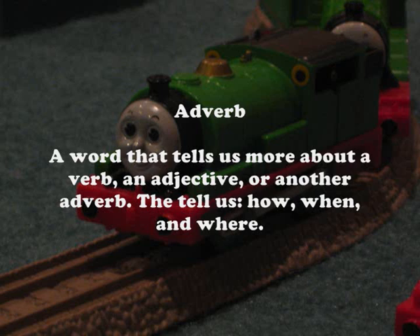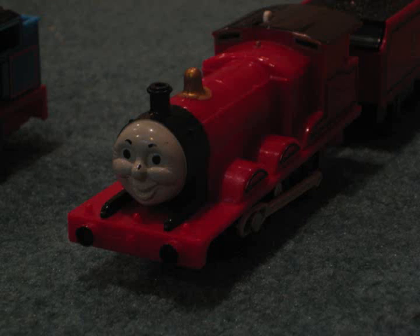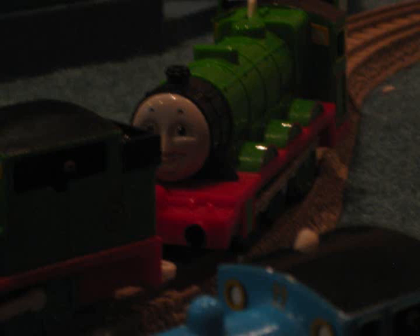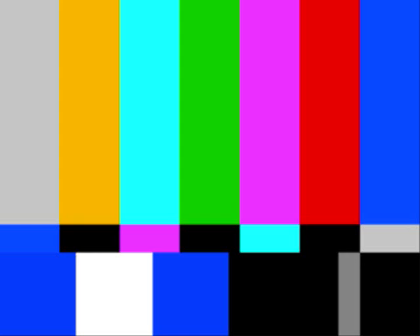They tell us how, when, and where. Here are some examples. Thomas, are you steaming loudly? Loudly is the adverb. James, you're going very fast. Fast is another adverb. Where do you find a bunch of donuts? Henry! So adverb is a good word.